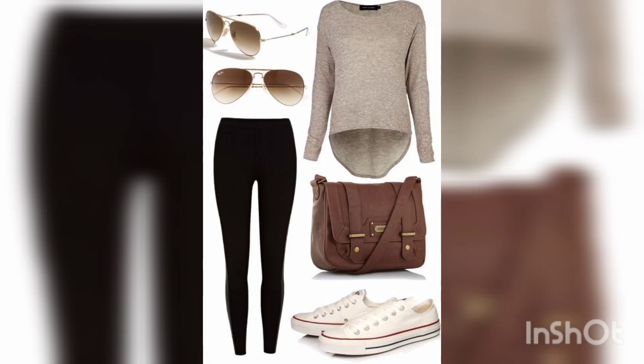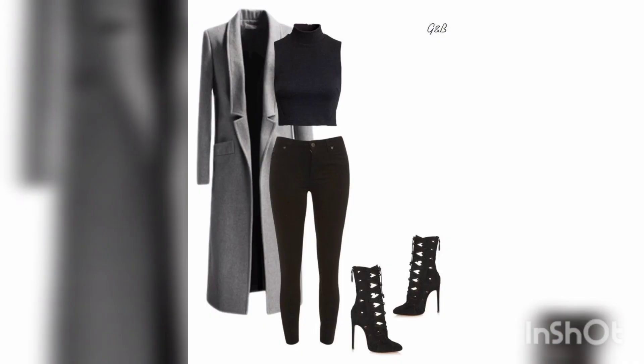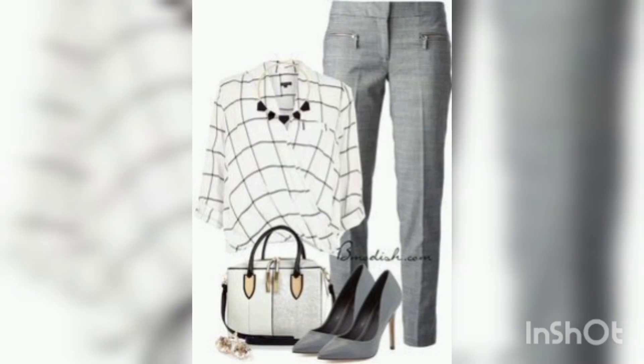Jeans with long heel, pencil heel and block heel is a very amazing and beautiful look. Stylish and decent — you can see black heel and pencil heel with black and white combination and grey.